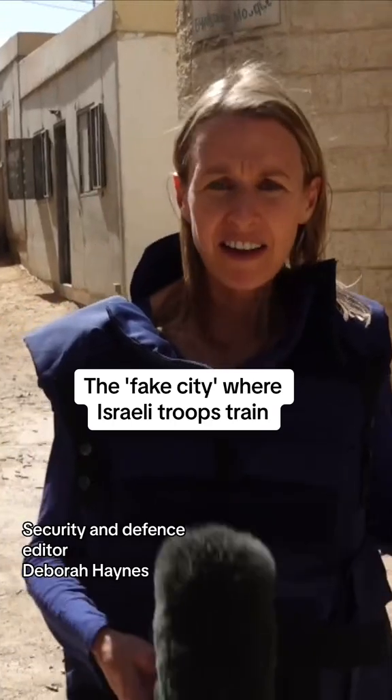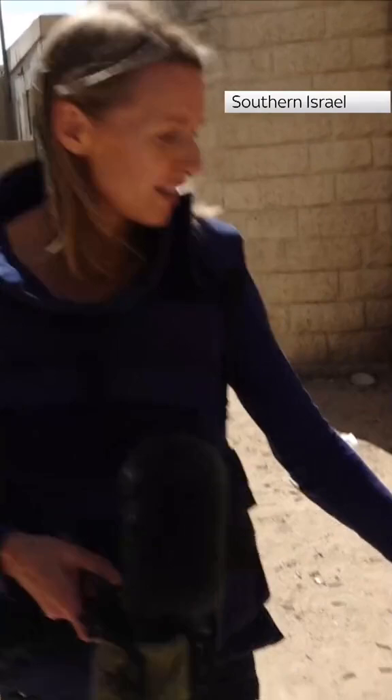We're in a fake city, really — a training area for the Israeli forces. You can see here on the ground there are bullet casings. This is designed to be like the kinds of close streets that troops will find when and if they're sent into Gaza. It's crucial for them to train as they plan to fight.